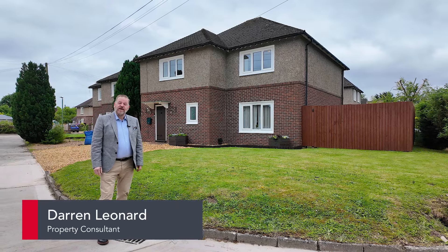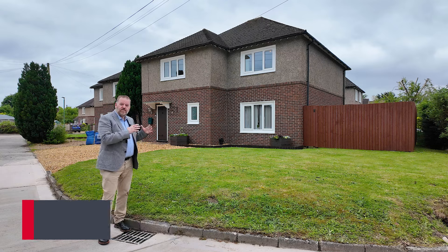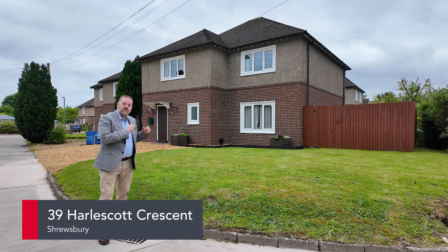Good afternoon and welcome to another video with me, Darren, from Knockdighton. Today we're in Harlscott, Shrewsbury, to look at this beautiful four bedroom detached house on Harlscott Crescent.